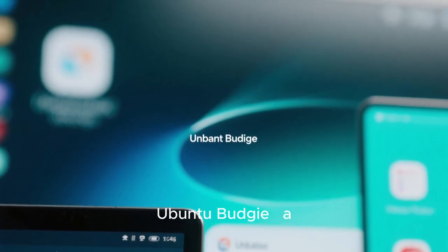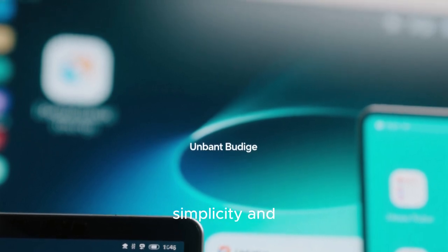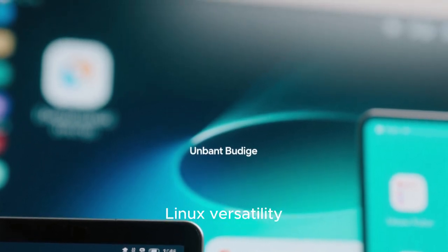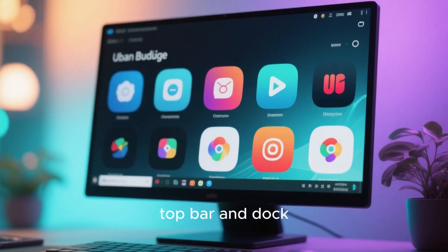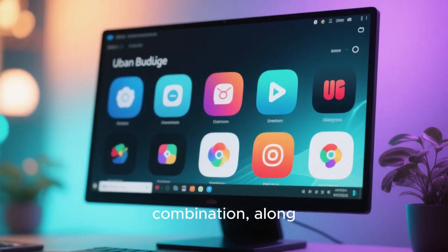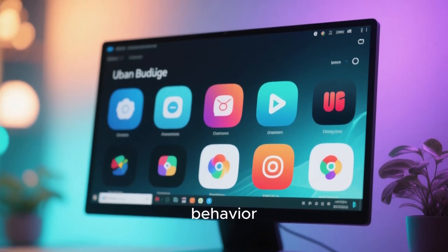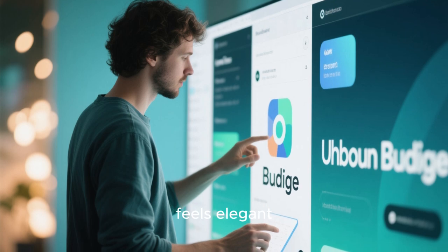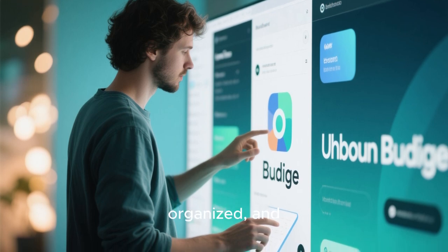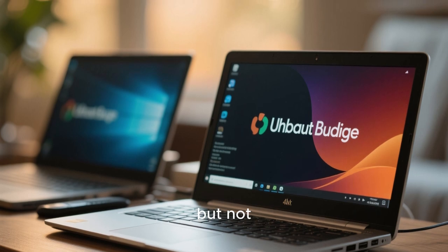Next up, let's talk about Ubuntu Budgie — a lightweight, modern option that sits somewhere between Mac OS simplicity and Linux versatility. It's clean, fast, and customizable. You get that neat top bar and dock combination, along with the ability to easily change themes, icons, and behavior. Ubuntu Budgie doesn't try too hard to copy anyone, but it naturally feels elegant, organized, and smooth to use. It's a great choice for those who want something refined but not resource-hungry.